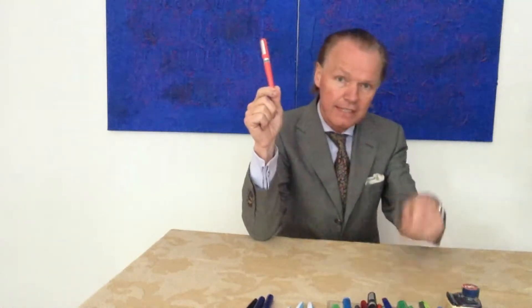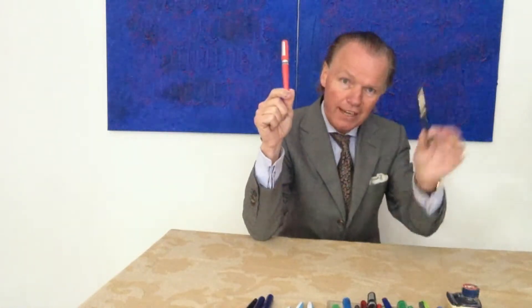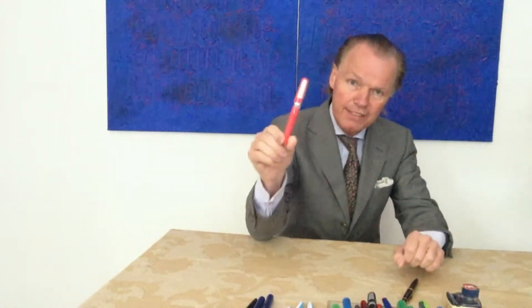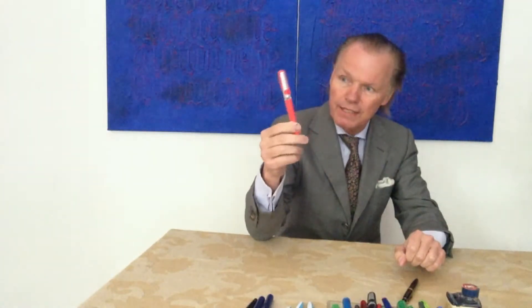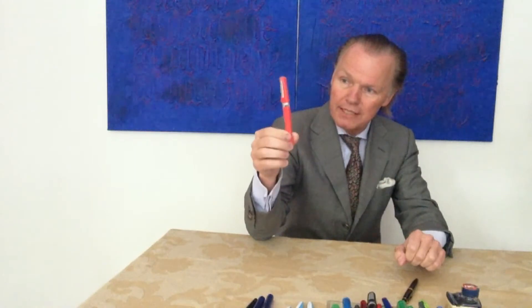Also noch ein giveaway. Mein erster schöner Füllhalter kam von meinem Großvater als giveaway. Otro Pluma Fuente en este giveaway — Una Pluma de Pelican, este tipo Pelicano.